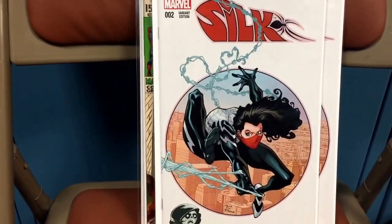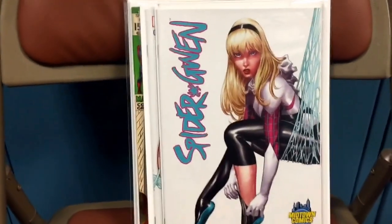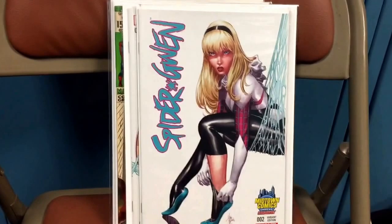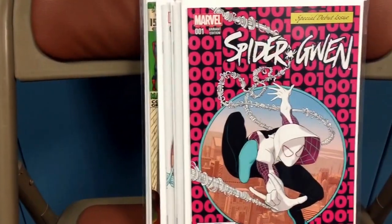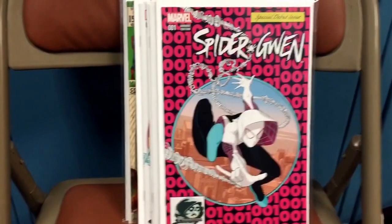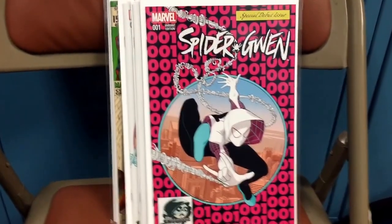I got the Silk number 2 Phantom variant — the homage to Amazing Spider-Man 300. And the Spider-Gwen number 2 Midtown Comics variant. I just truly like the cover. I'm a big cover guy — if it appeals to me, I'm gonna pick it up. I already have the black and white version, but the colors on this really pop. It's the Phantom Spider-Gwen number 1 tribute to Spider-Man 300. Another really nice book.